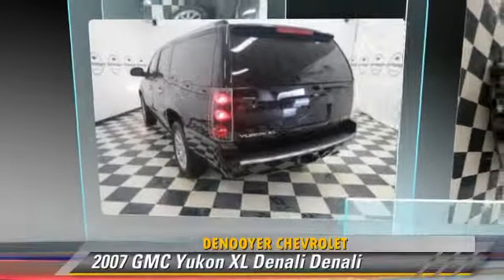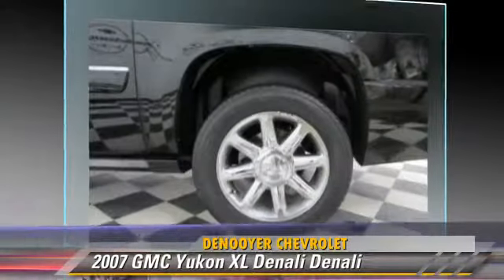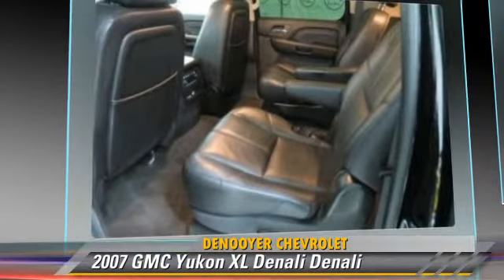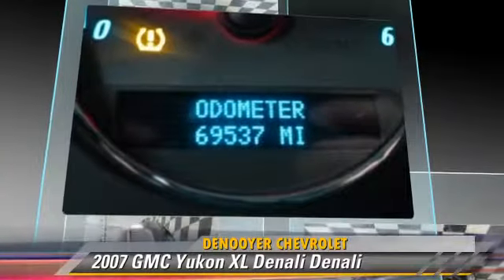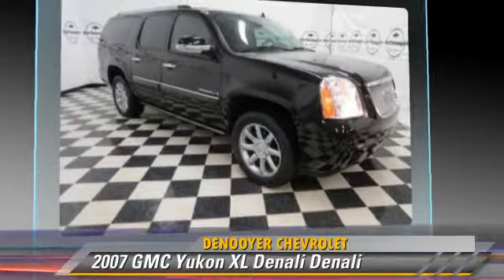The 2007 GMC Yukon XL-1500, powered by an 8-cylinder engine with an automatic transmission. This vehicle, with fewer than 70,000 miles on the odometer, is well equipped. This GMC features leather seats, heated power mirrors, and all-wheel drive.